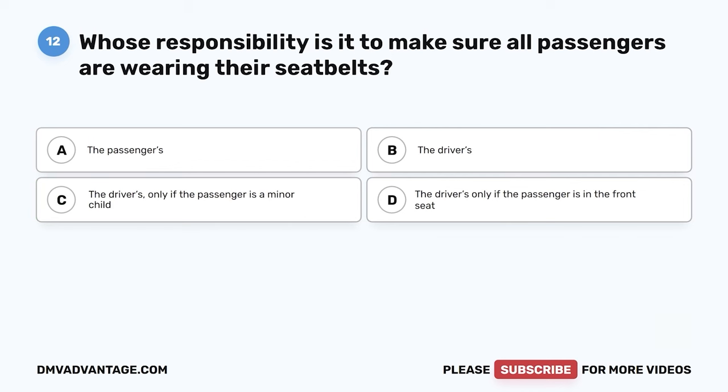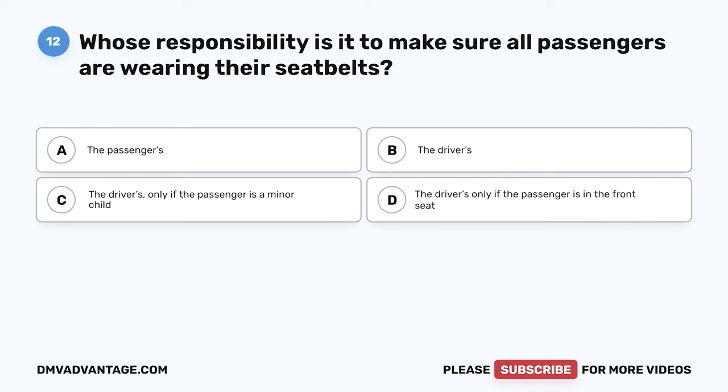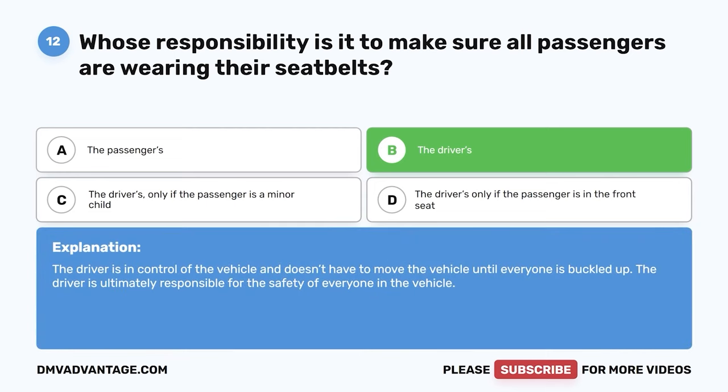Question twelve. If the passengers in your vehicle don't want to wear their seat belt, is it considered the passenger's or the driver's responsibility? A. The passenger's. B. The driver's. C. The driver's only if the passenger is a minor child. D. The driver's only if the passenger is in the front seat. The correct answer is B, the driver's. The driver is in control of the vehicle and doesn't have to move until everyone is buckled up. The driver is ultimately responsible for the safety of everyone in the vehicle.